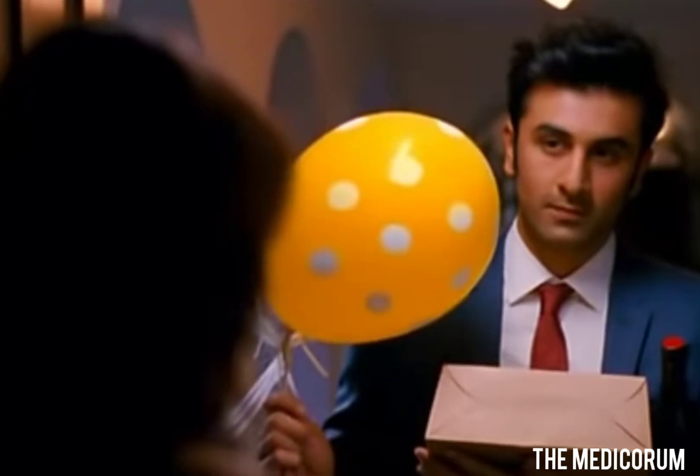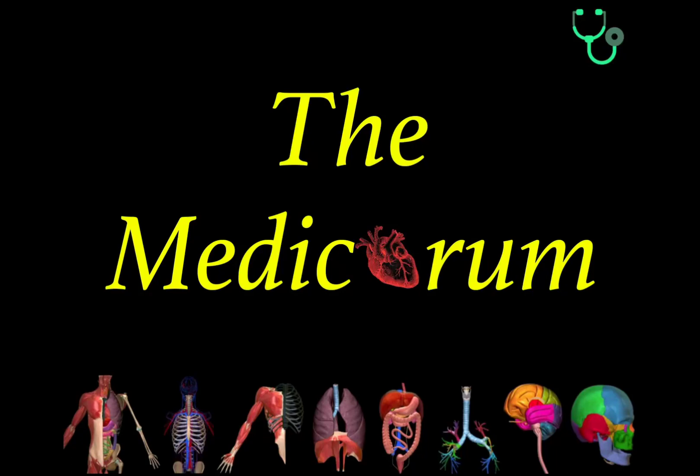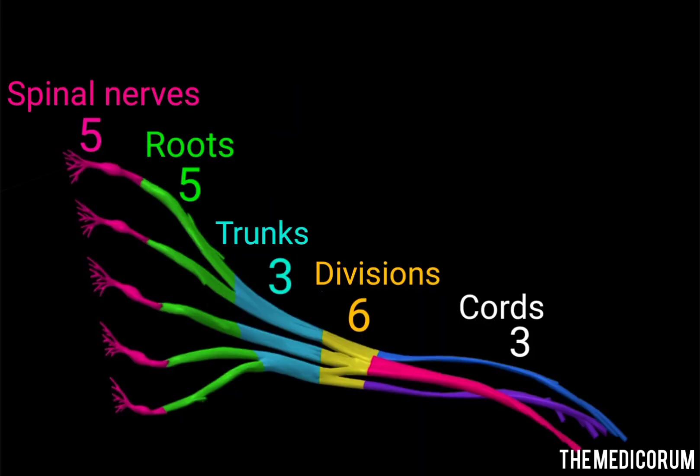If someone rings the doorbell and you immediately go and open the door, did any of you have the question of how you were able to open the door? Of course it is due to our hands, but what is the mechanism behind it? It's all due to the brachial plexus. Its main function is to provide motor as well as sensory innervation to all the muscles of the upper limb. It is also located around the side of the neck. The brachial plexus comprises of roots, trunks, divisions, and cords.